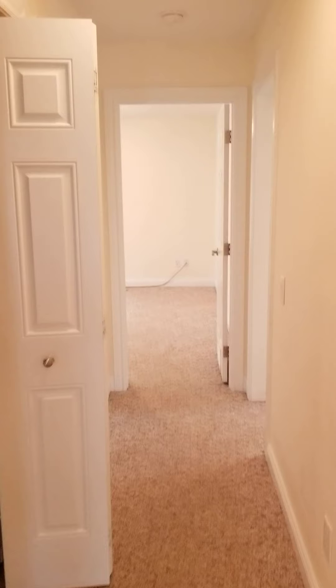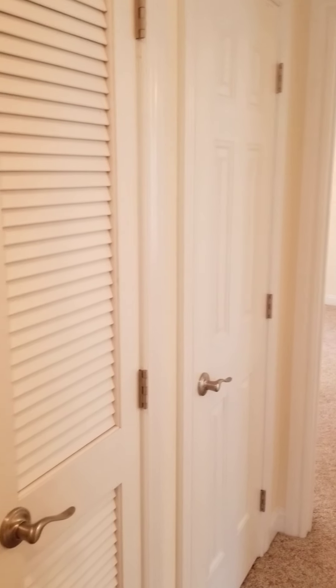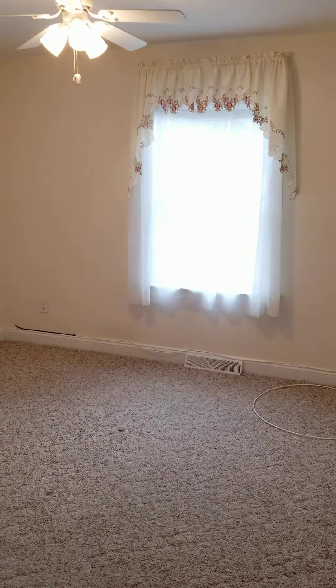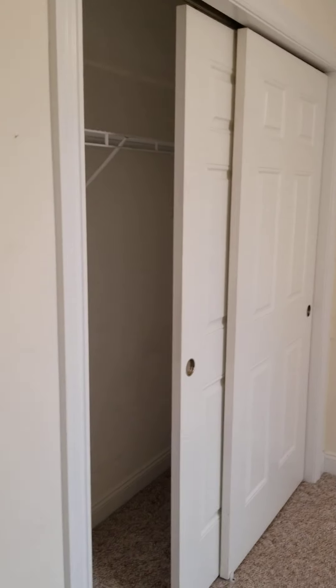Down the hallway you have your hot water heater plus a storage linen closet. Off to the right you have a spacious second bedroom with a paddle fan and more closet space.